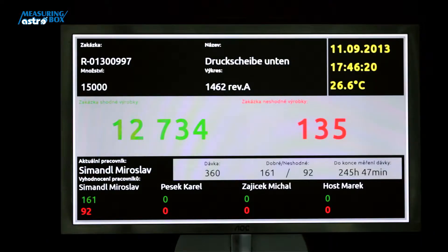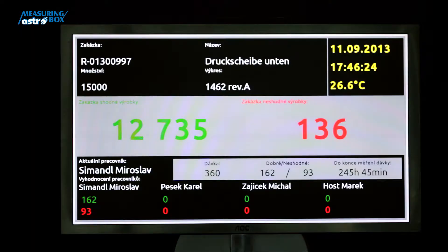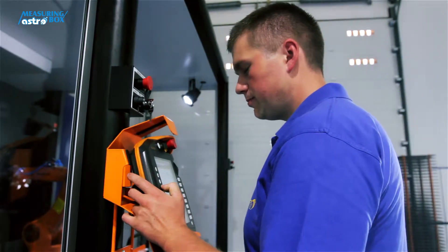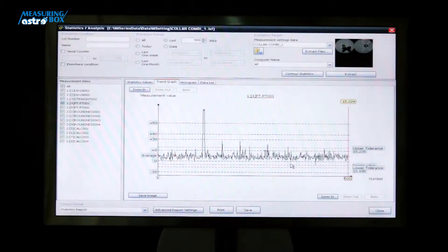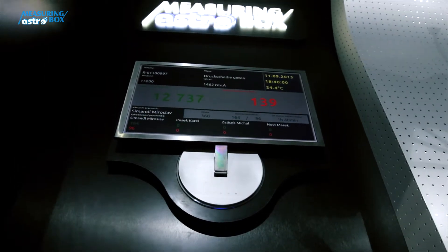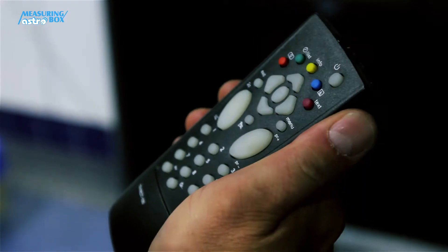Custom designed software tallies the number of good and bad parts for individual workers, which is a positive guide for managers who evaluate employees in manufacturing. The graphic curves then show statistical outputs from the measurements carried out according to SPC methods. Settings and data on the LED screen can be modified using the remote control and keyboard.